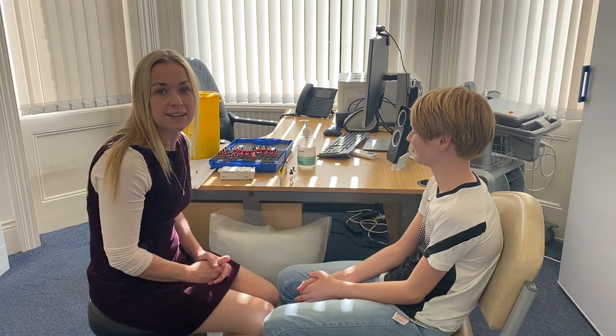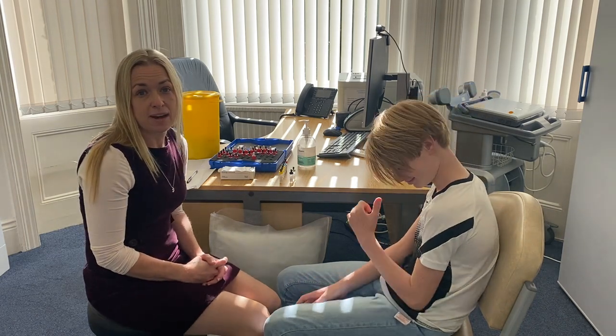Hi everyone, welcome to Dorset Allergy. I'm Dr Helen. We thought it would be useful for you to see skin prick testing in action so that you can see what you might expect if you come to clinic. This is my son Ethan and, as you probably know if you've listened to any of my other videos, he's the reason I became interested in allergy and wanted to further my knowledge.